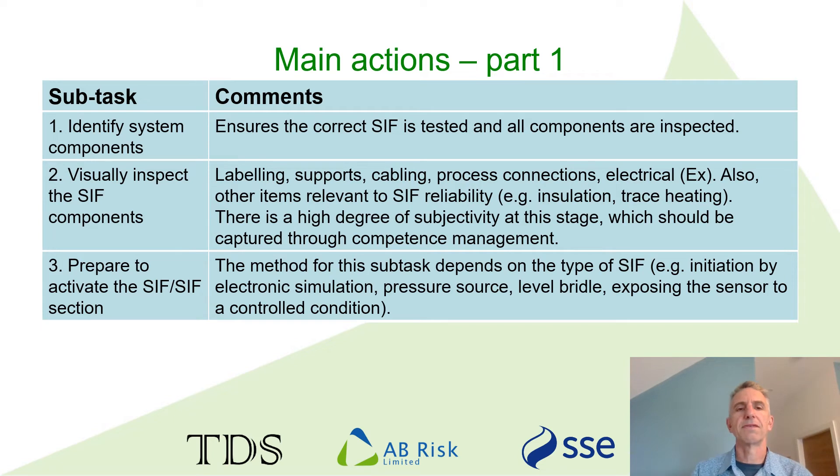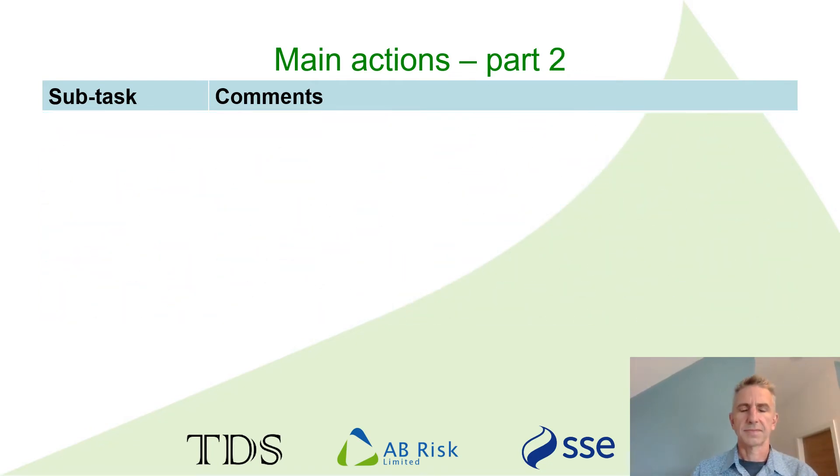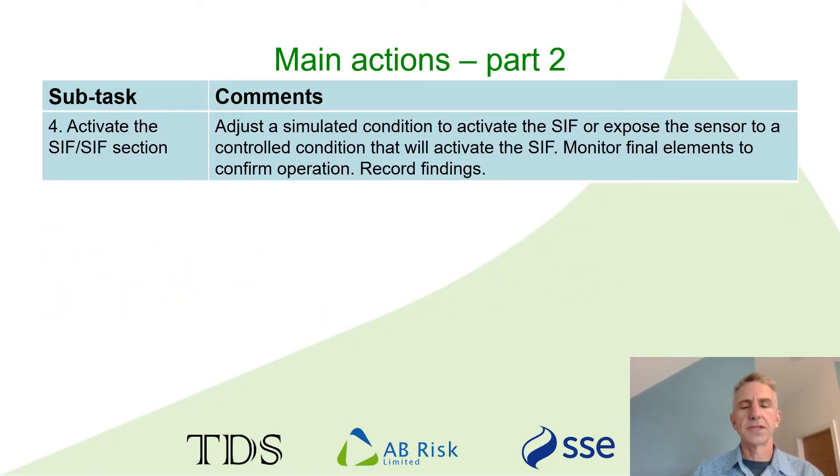The third action identified in this overarching method is preparing to activate the SIF, which depends very much on the circumstances. The main process needs to be in a suitable condition for the testing, as well as the SIF components themselves. Action four is the testing itself, and it illustrates that proof testing isn't just about attaching a simulator to a sensor and checking the valve closes — that's an important part, but it's what comes before and after that often makes up the most important things.